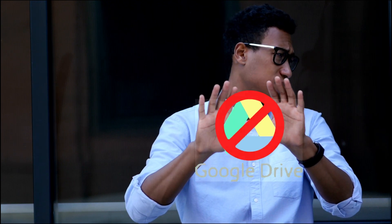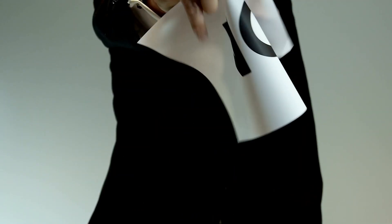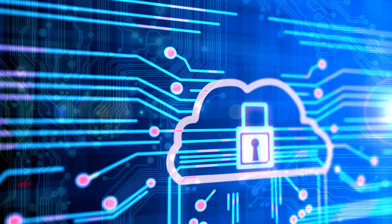What if I told you Google Drive isn't the best cloud storage out there? It is certainly popular, but it comes with a set of drawbacks and compromises which many of us are not willing to tolerate: slow sync, privacy concerns, limited free space. It's 2025, and we deserve better.